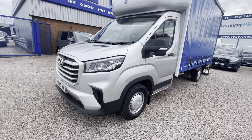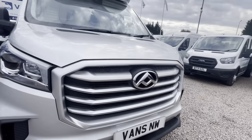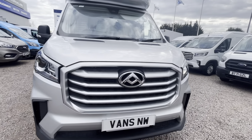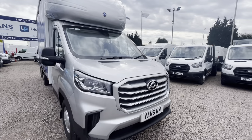Moving on to the cab here, the silver metallic paint goes very well with the chrome styling along the grille. Got the daytime running lights and front emergency braking as standard.